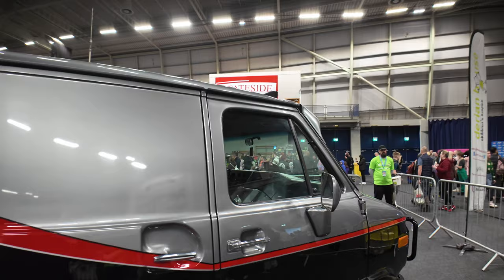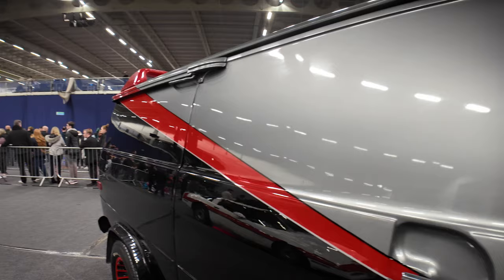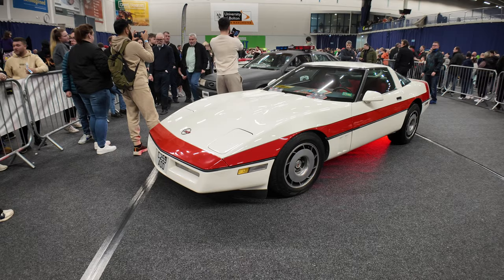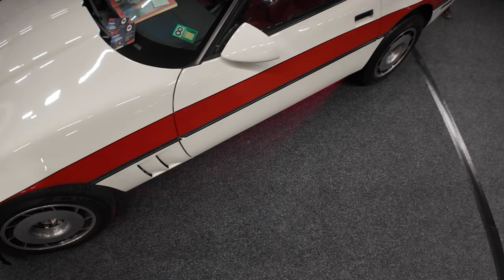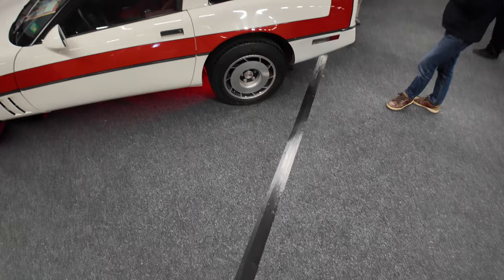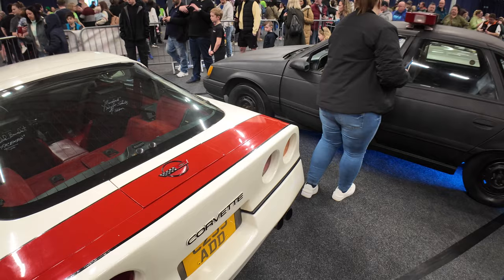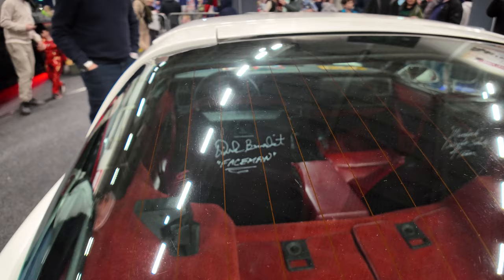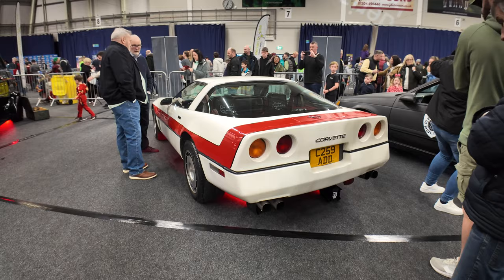If you ever wanted to be B.A. Baracus, jump in there - they've got some weapons, no doubt a blow torch and other things in the back. Next to the A-Team van - what about that - it's Face's Corvette! If you remember Faceman, Dirk Benedict - he was in Battlestar Galactica and of course The A-Team. You never see Face's Corvette anywhere, you see quite a few A-Team vans but not this. It's been autographed by Dirk Benedict, and also signed by Murdock and H.M. Schultz - both from the A-Team.